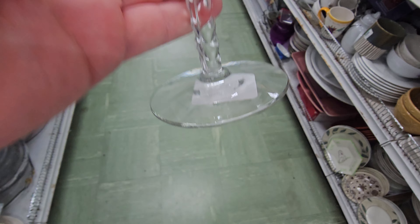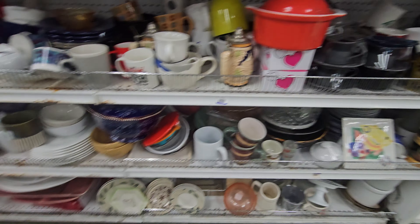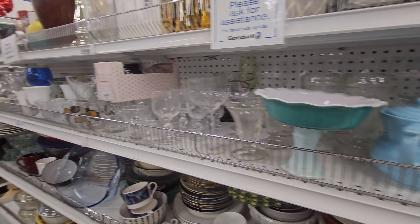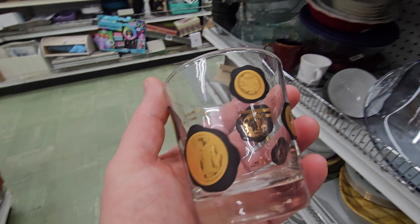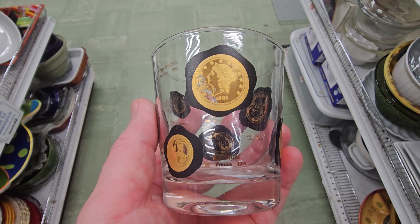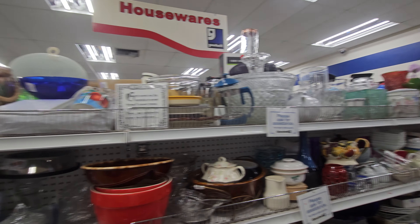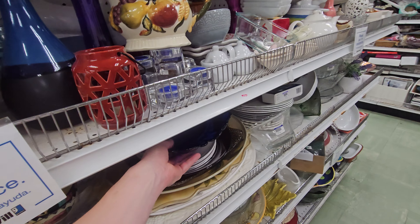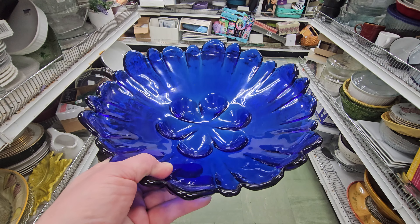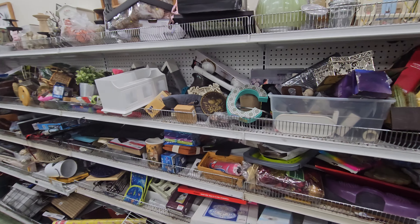It's too bad they don't have a full set of these. This is the store that has everything stacked. Definitely mid-century modern. I don't know how they get everything in these shelves. I'm not digging.